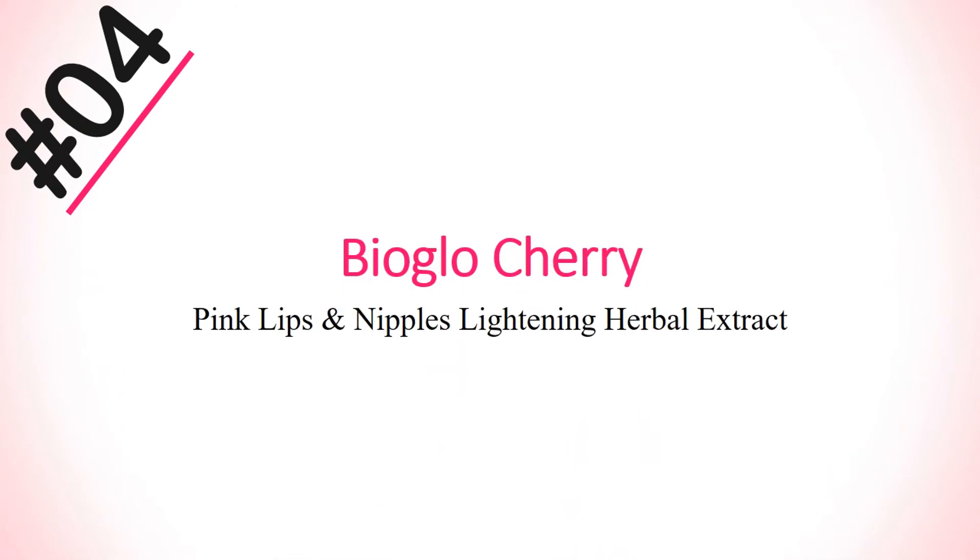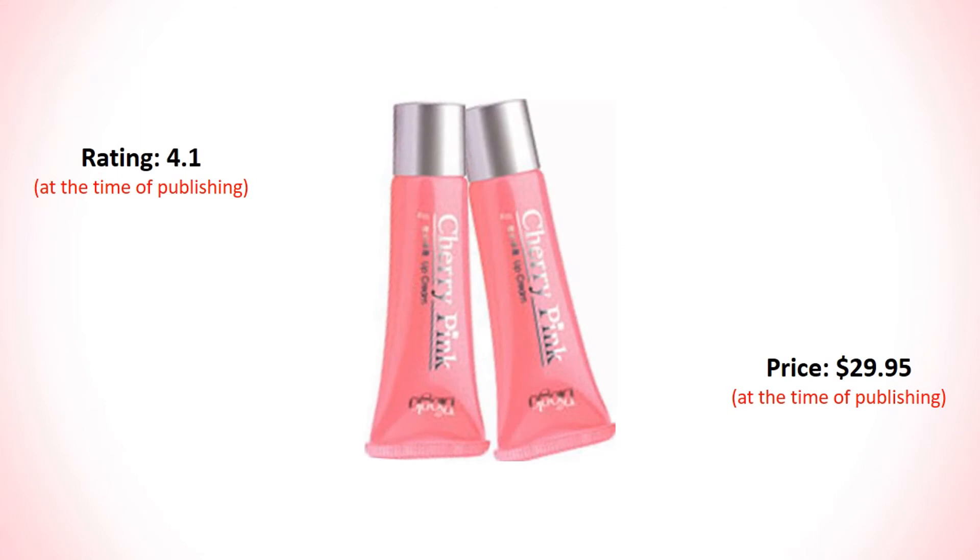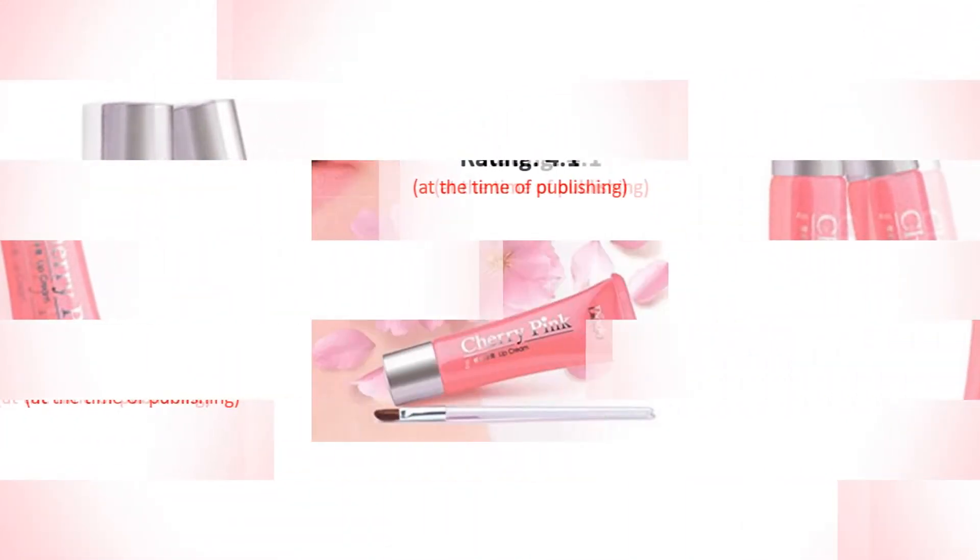Number 4: Everglow Cherry Pink Lips and Nipples Cream Lightening Harbor Extract. Its rating is 4.1 and price is $29.95.